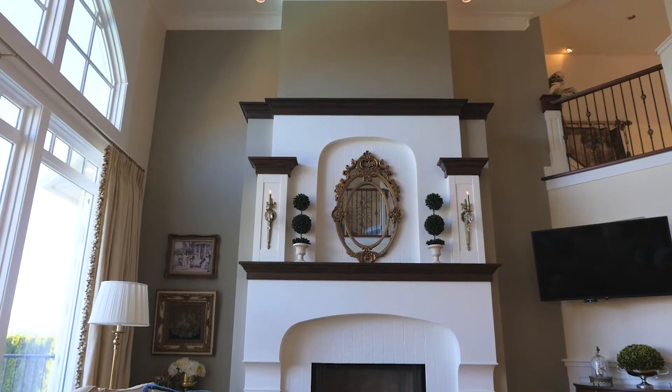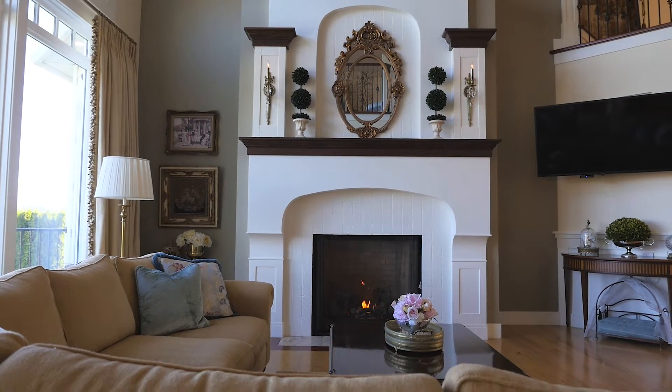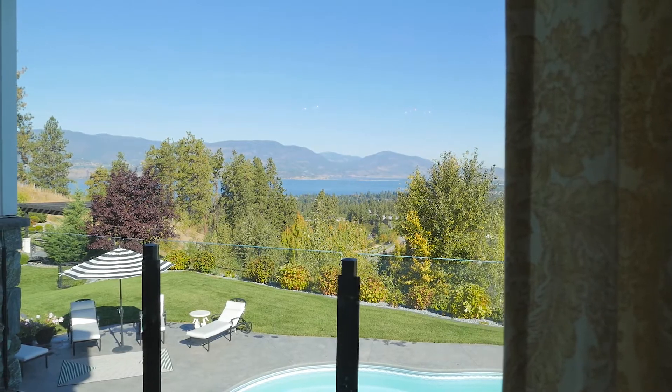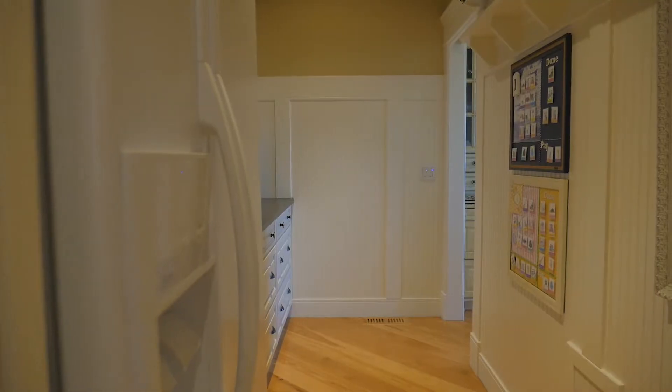This French country home is elegant and flawless in its finishing throughout, offering over 7,900 square feet. You'll notice the bright open windows, the soaring ceilings, and an inviting fireplace the minute you open up the doors — all of this overlooking the gorgeous Lake Okanagan.